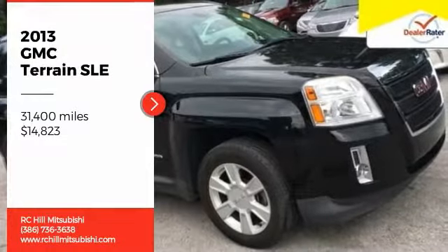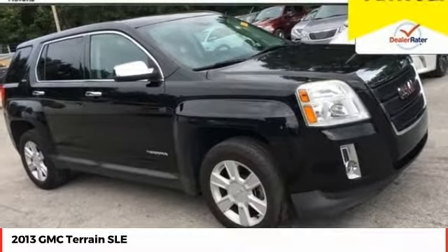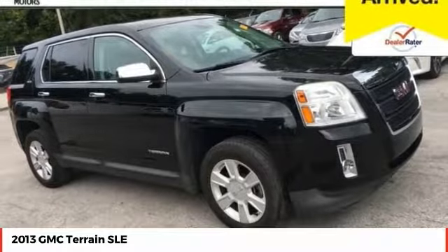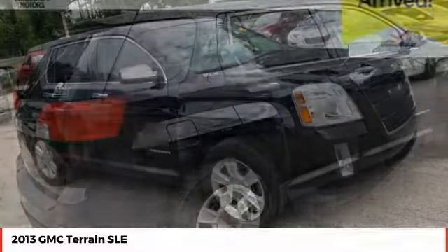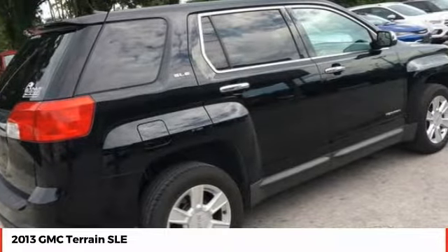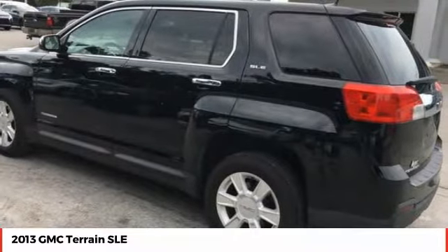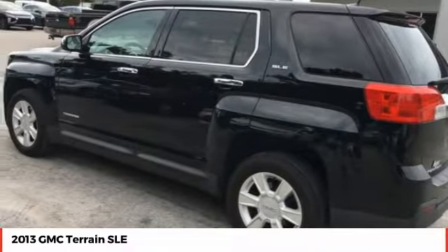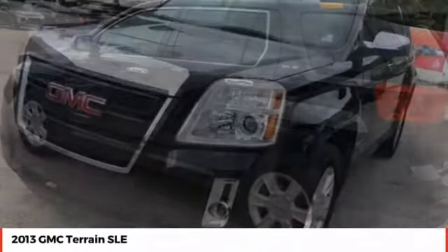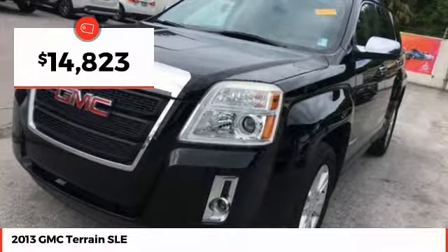We are pleased to show you the 2013 Terrain. The GMC Terrain combines the benefits of a crossover with the style and functionality of an SUV. Terrain offers uncompromised capability, a balanced stance, and a commanding view of the road, letting occupants enjoy a confident driving experience. An EPA-estimated 32-highway MPG is not bad either, and is priced below $15,000.